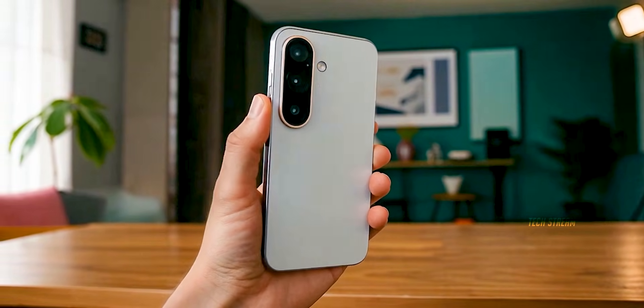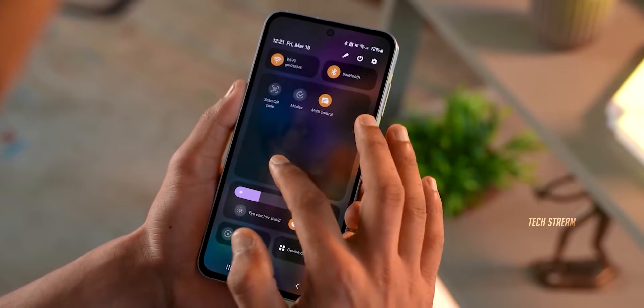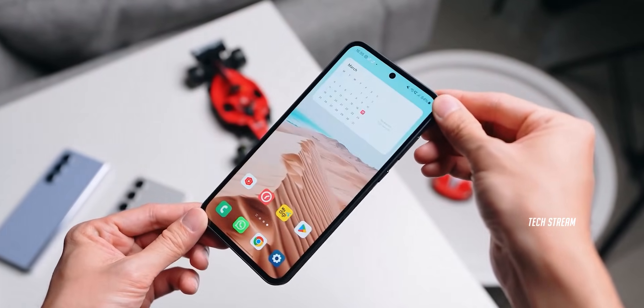Samsung's Galaxy A57 is coming in 2026, and the leak says its software and cameras could blow the A56 away. But are they worth waiting for? Let's find out.